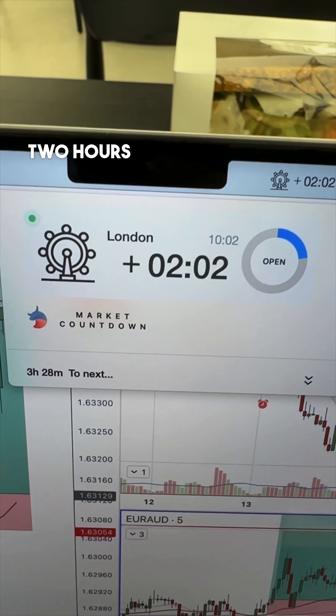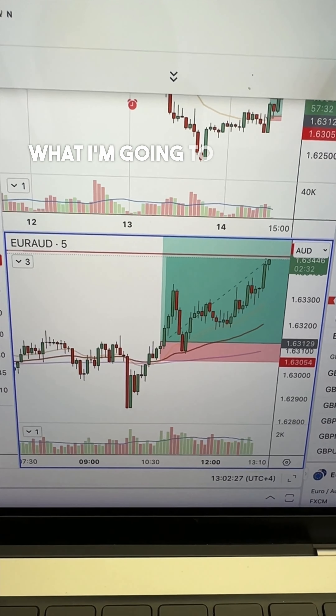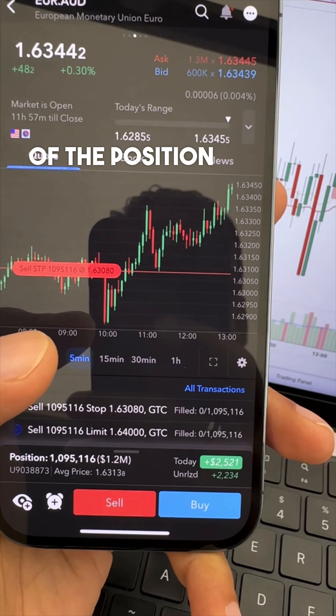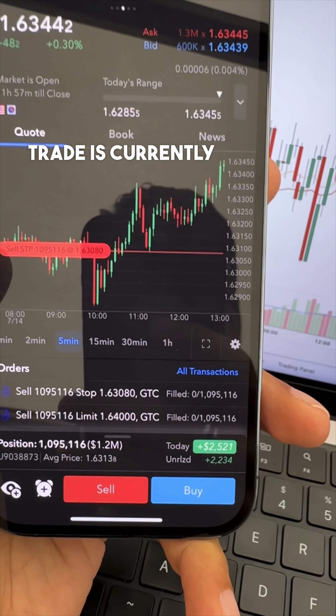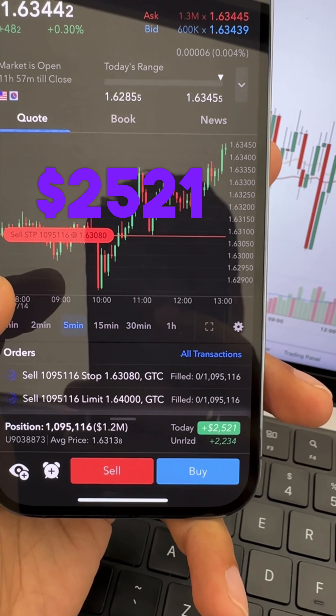It's two hours and two minutes into London and the trade is starting to perform quite well. What I'm going to do here is remove pretty much 70% of the position right here. The trade is currently running for $2,234, for a total net today of $2,521.